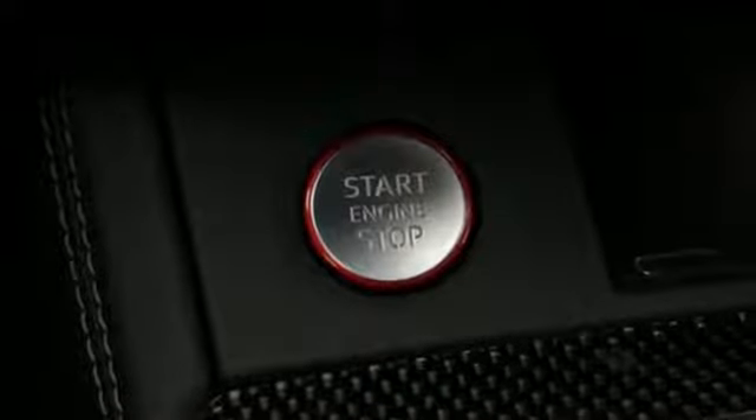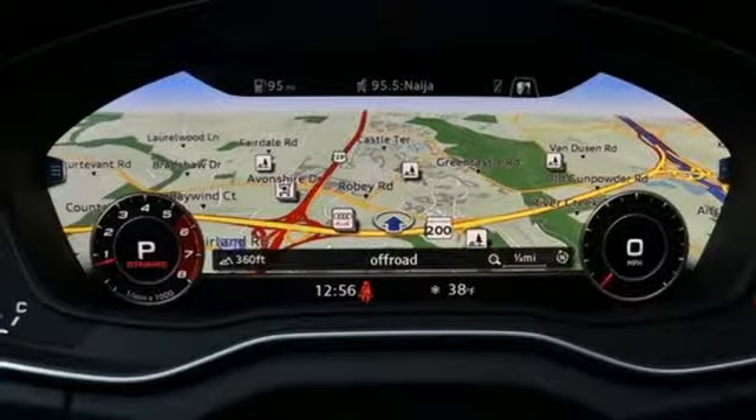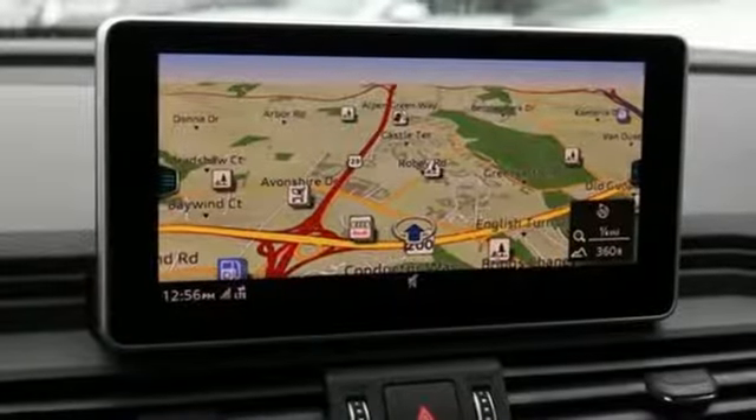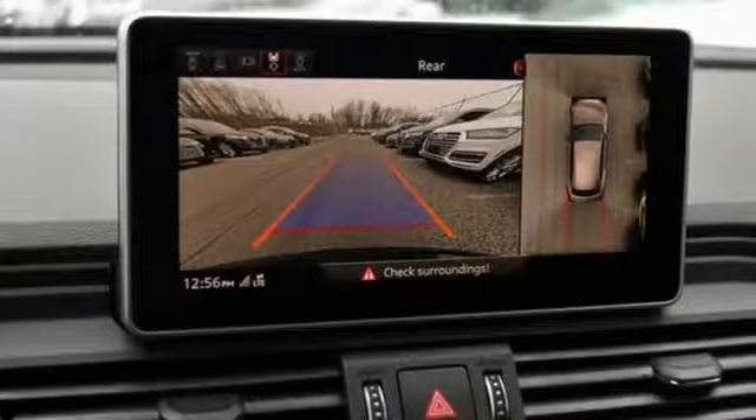Power heated mirrors. Dual zone climate control. External memory control. Front heated bucket seats. Doors and push button start proximity key. And automatic transmission.